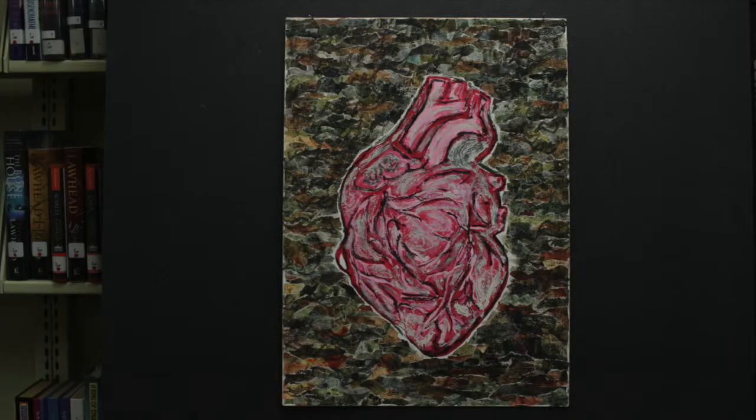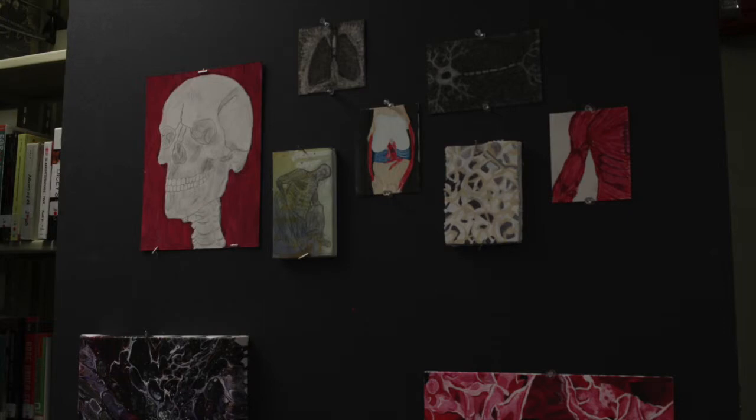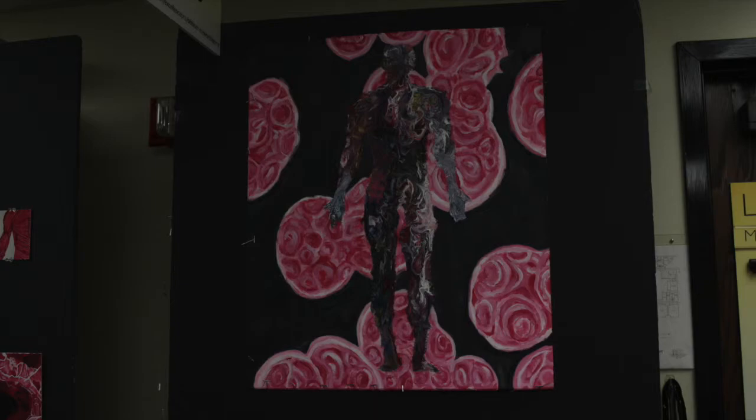Once I got into AP Art, it gave me the chance to express myself more and to come up with my own concentration, which would help me evolve into an artist who depicted what they knew and what they love.